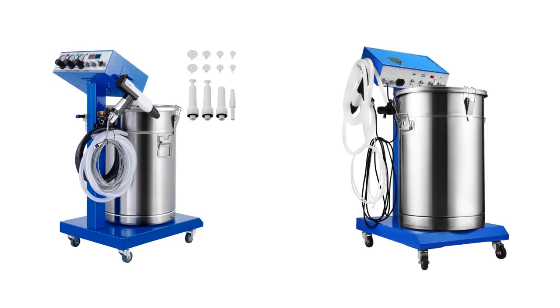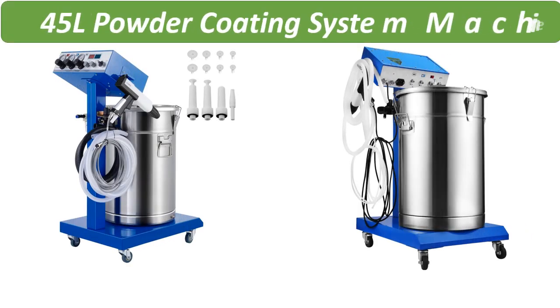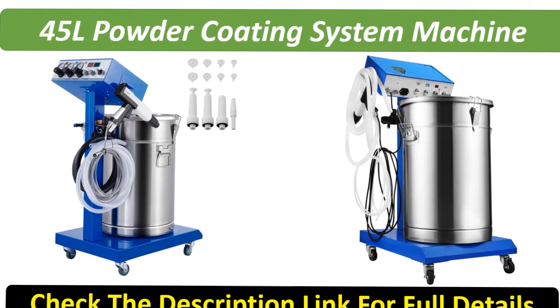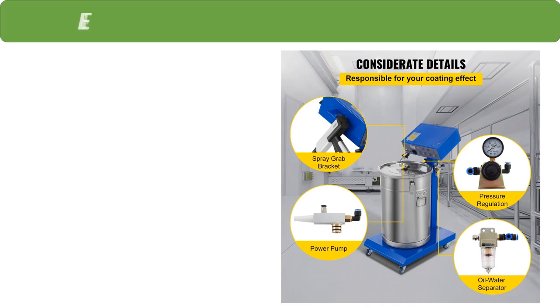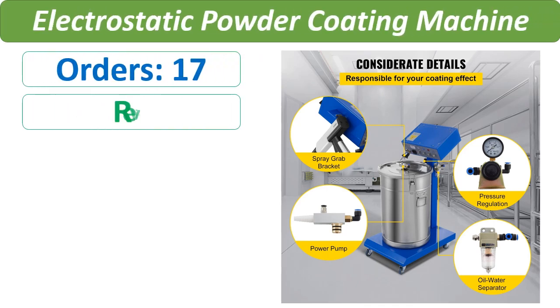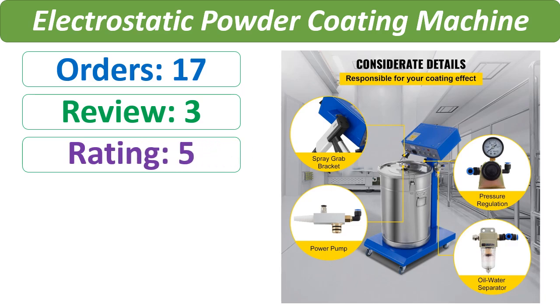Number 4. Orders, Review, Rating, Price.